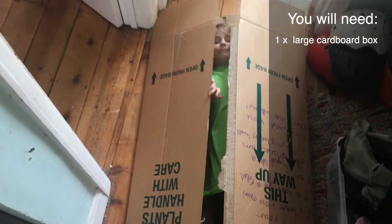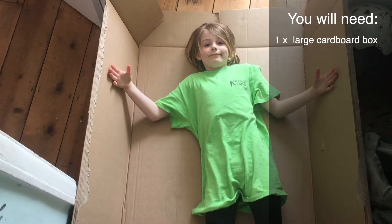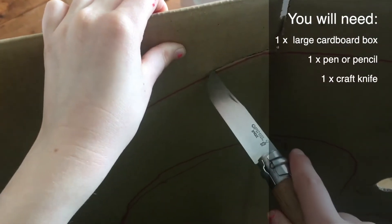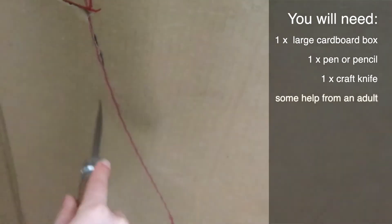We unfolded the box to turn it into a flat 2D shape. Polly then drew a big fish shape on it. We cut the shape out — our daddy helped with the cutting.